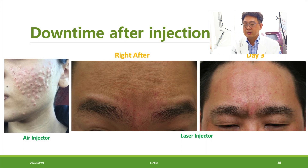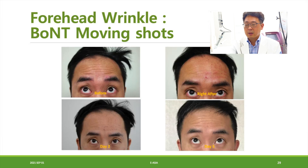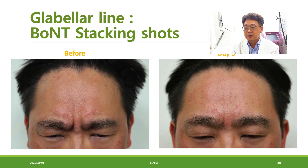I tested botulinum toxin on myself — on the right side only, with the moving shot. You can see on day five that the right side forehead wrinkle is diminished. On the glabellar area, I did the stacking shot. Before and after pictures show the glabellar wrinkle is diminished after the stacking shot treatment.